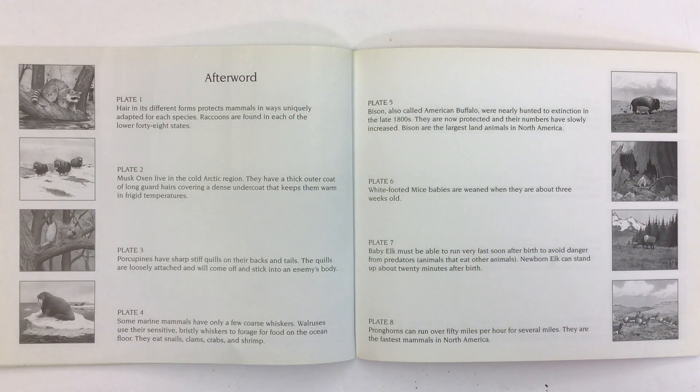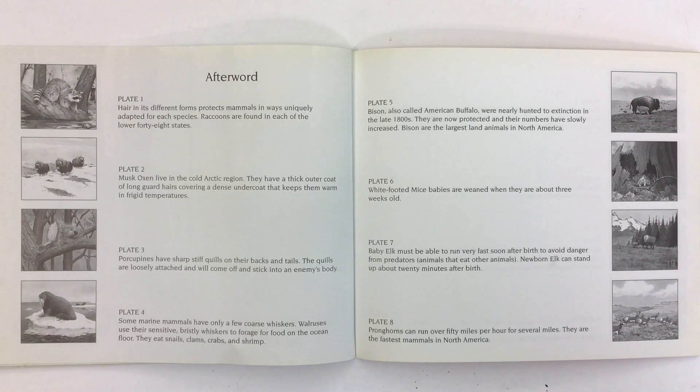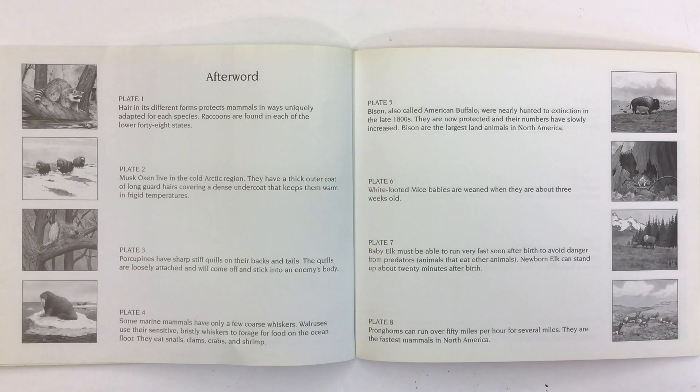This is the afterword, which tells us more information about each of the animals we saw in all the pictures. Hair, in its different forms, protects mammals in ways uniquely adapted for each species. Raccoons are found in each of the lower 48 states in the U.S. Musk oxen live in the cold Arctic region. They have a thick outer coat of long guard hairs covering a dense undercoat that keeps them warm in frigid temperatures.